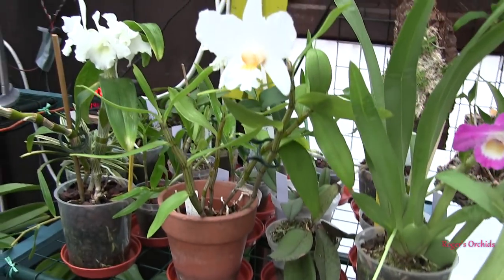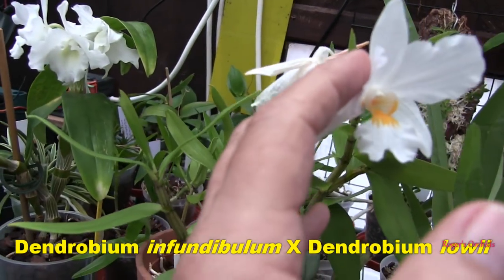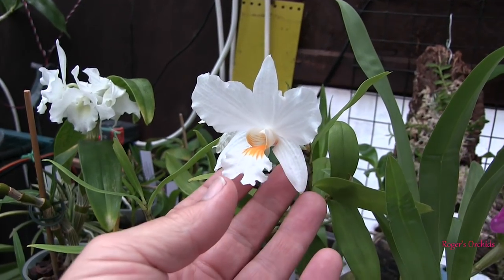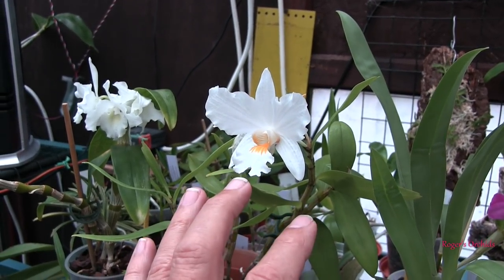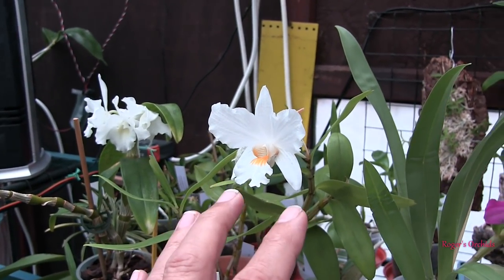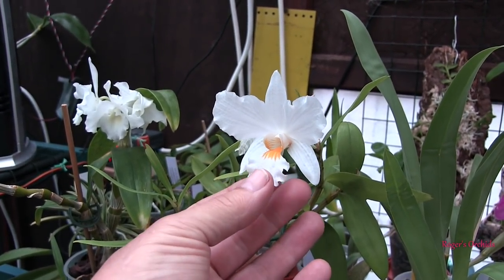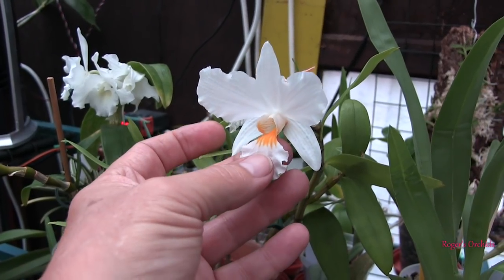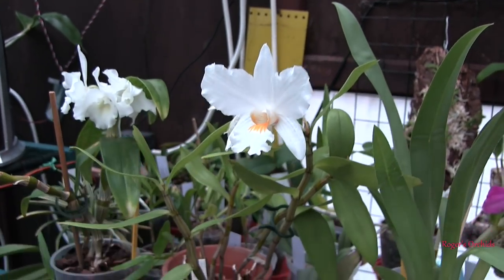The Dendrobium infundibulum cross with lowii — one bloom is gone now, they only opened a few days apart, so this one's going to be gone very soon. But at the moment it's still looking good. The camera won't do this justice because cameras struggle with pure white — they try to find some color and if they can't they add a bit in. But this is the purest of whites I've got in the grow room, and with that veining and deep gold-yellow in the lip, it's quite a striking contrast.